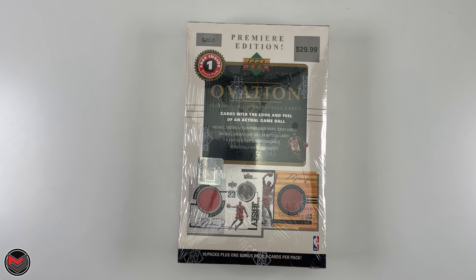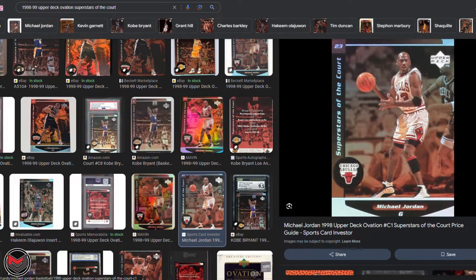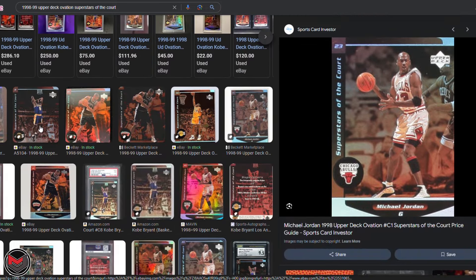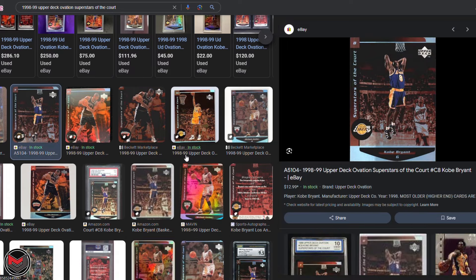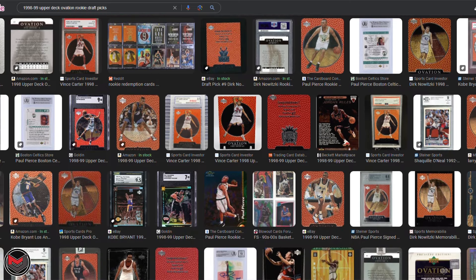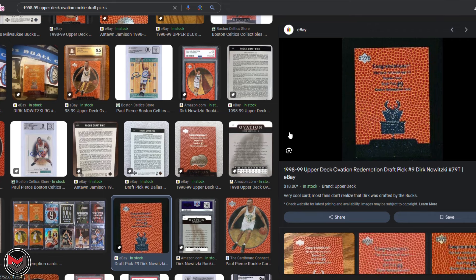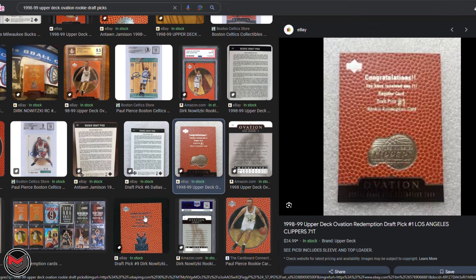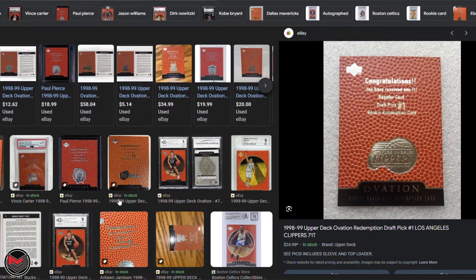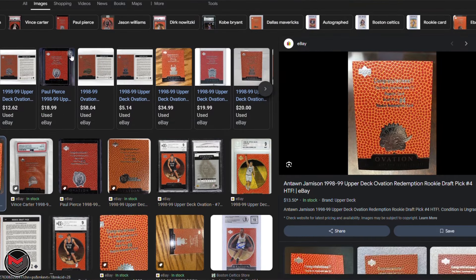There are also cards called Superstars of the Court, which are one in two packs. And then the rookie draft picks — regular and gold — come about one in nine packs. Some of the key rookies in here would be Vince Carter, Paul Pierce, Dirk Nowitzki, Mike Bibby, Tyronn Lue, White Chocolate Jason Williams.